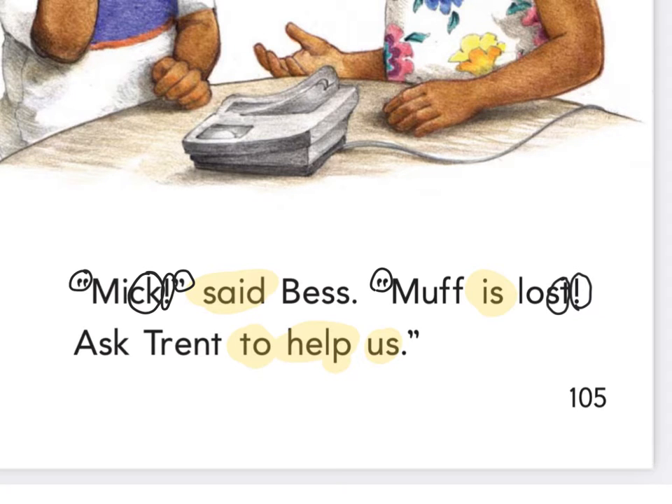There's a final blend right here — A-S-K. I see one of these blends right here — T-R-E-N-T, Trent. To help us. And there's some quotation marks. So: Mick, Bess, Muff, lost, ask, Trent — and that's it, to help us.